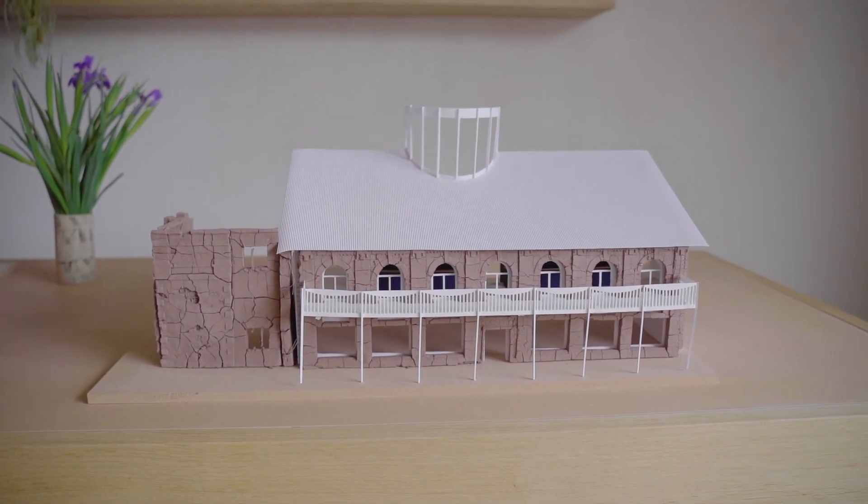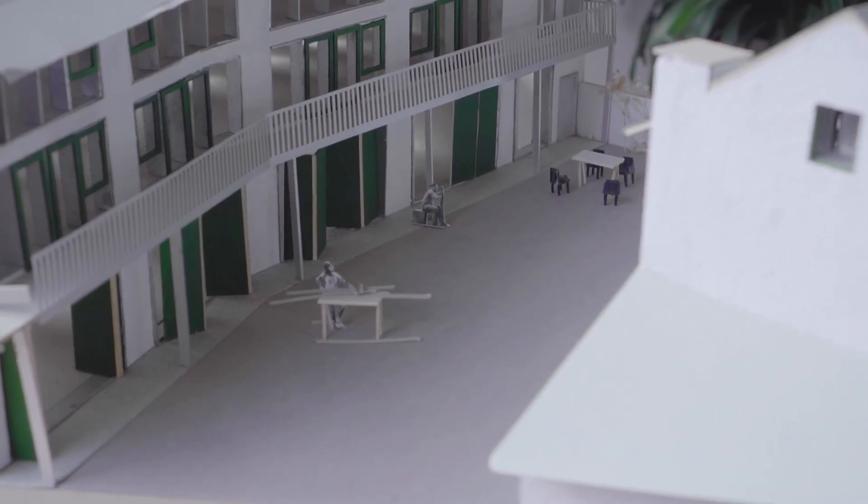It's a studio where we work, it's an exhibition space. It's really a space to allow conversations to happen.